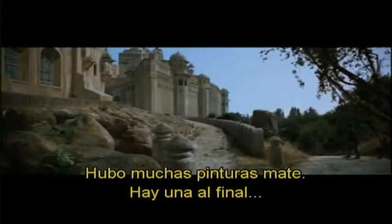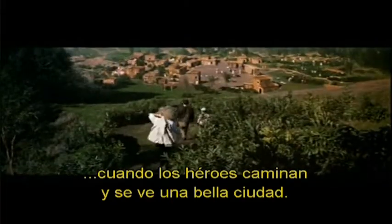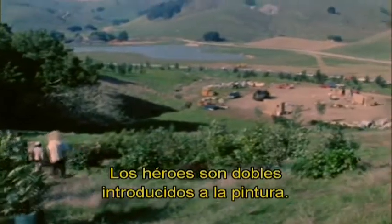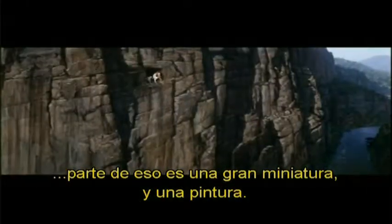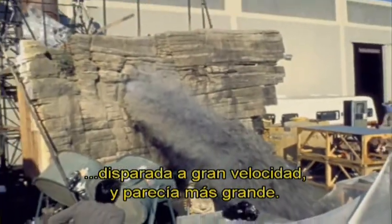There were a lot of matte paintings in this movie. There's one near the end when the heroes are walking and you see a massive, beautiful city out there. The heroes were actually double-shot in Marin and put into the painting. Coming out of the cliff face, the water suddenly starts pouring out — some of that is a very large miniature we built, with a painting extending way off into the distance. We had a miniature tank about 20 feet in the air full of probably 5,000 gallons of water, with a cliff face and water pouring out from behind it. We shot it at high speed so it looked bigger than it really was.